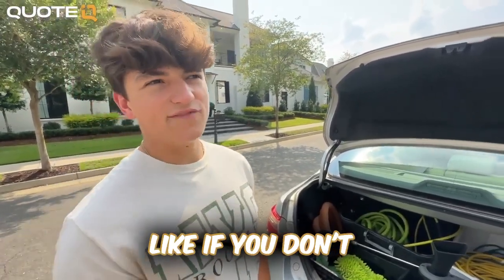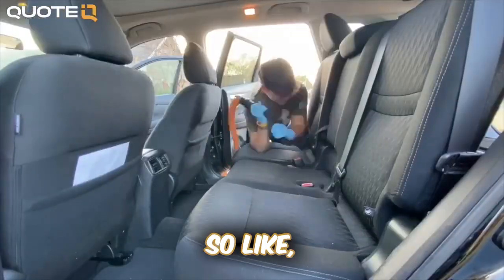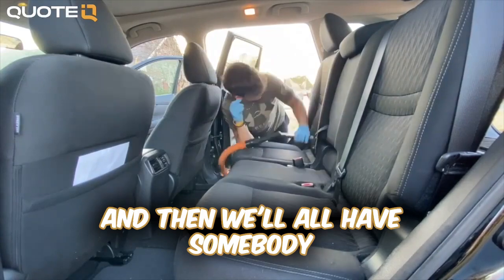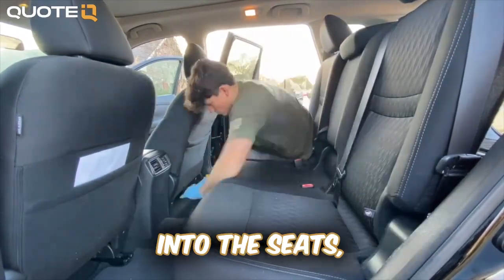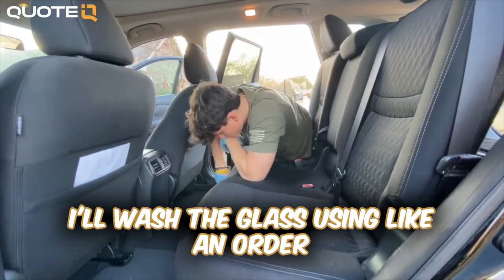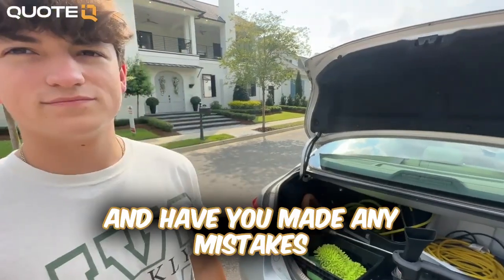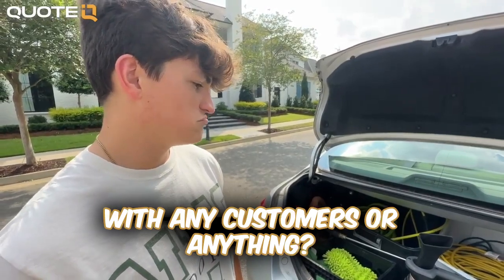What advice would you give to somebody who wants to start their own mobile detailing business after 25 jobs? Come up with a process. If you don't have it broken down — how you're gonna do each car — every job should follow one exact order. Usually we'll start with vacuuming, then wiping things down, then move into the carpets and seats, then wash everything, and at the very end wash the glass. You just need an order so that each job is super organized.